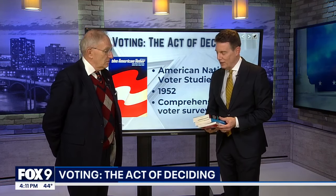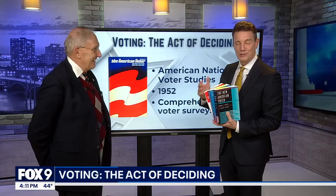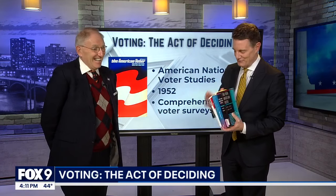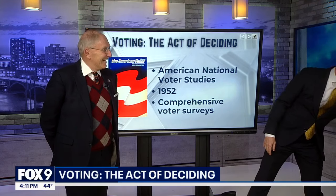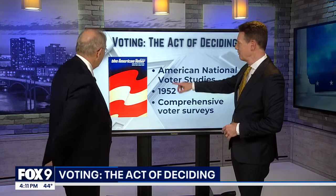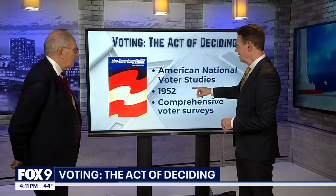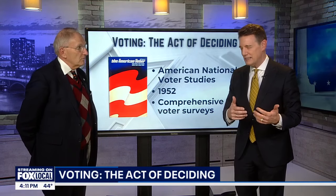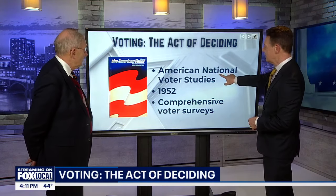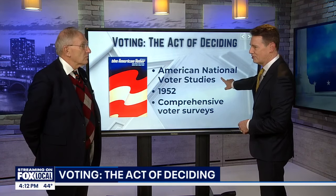Every four years, he assigns me new textbooks to read, and I've got a bookshelf full of them at home. One of them is a book called The American Voter, which is a summary of data that's been collected now for 75 years in what's called the American National Voter Studies.